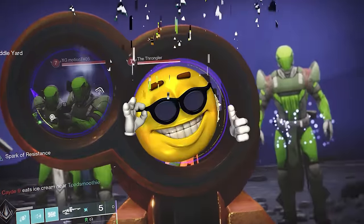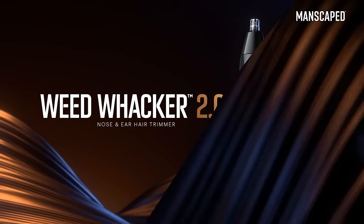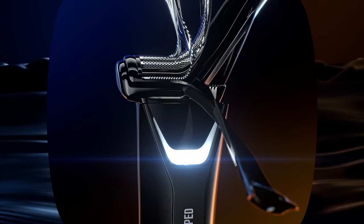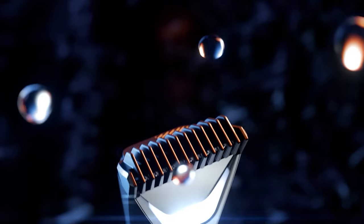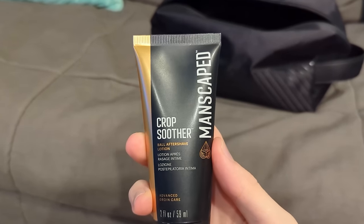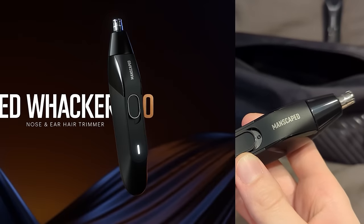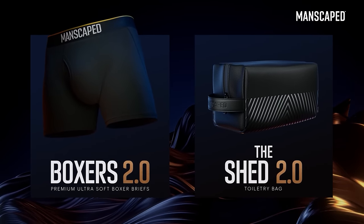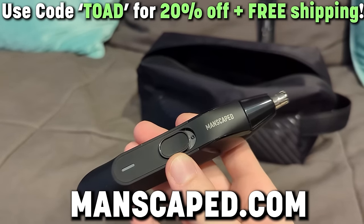Before we begin, I want to tell you about the sponsor of today's video, Manscaped, and their brand new all-in-one performance package 5.0 Ultra. If you're looking to up your hygiene and skincare routine, Manscaped has everything you need. The crown jewel is the Lawn Mower 5.0 Ultra, which comes with a trimmer head and a foil head, skin-safe technology, waterproof, rechargeable, and a dual temperature LED light. You'll also get the Crop Preserver Ball Deodorant, Crop Soother Aftershave Lotion, the Weed Whacker 2.0, the Shed 2.0 Travel Bag, and Manscaped's Hella Soft Boxers 2.0. Head to Manscaped.com and use code TOAD for 20% off and free international shipping.